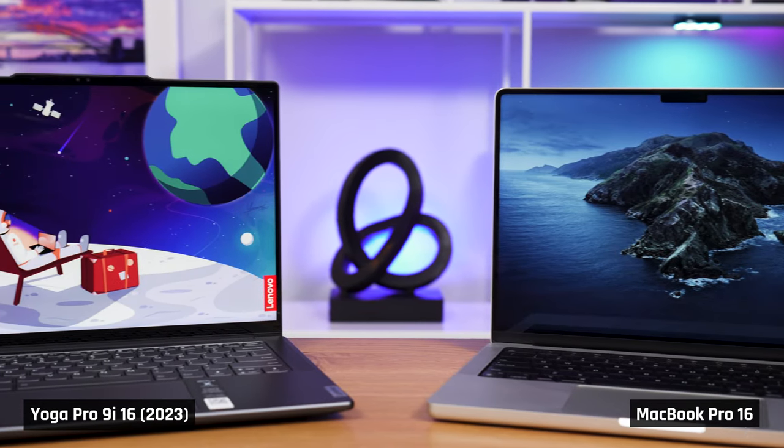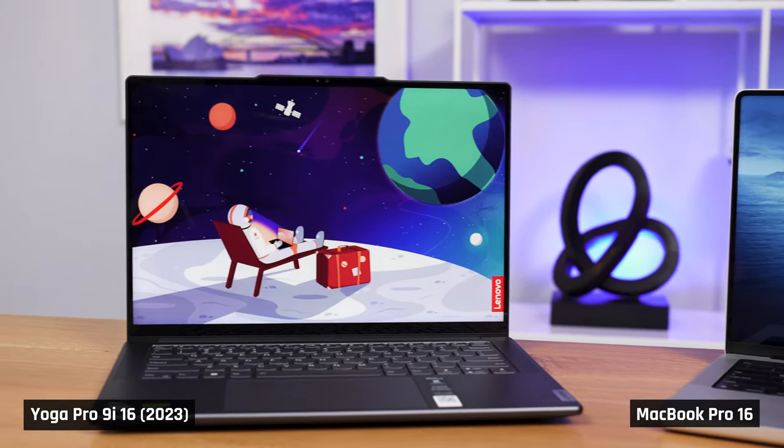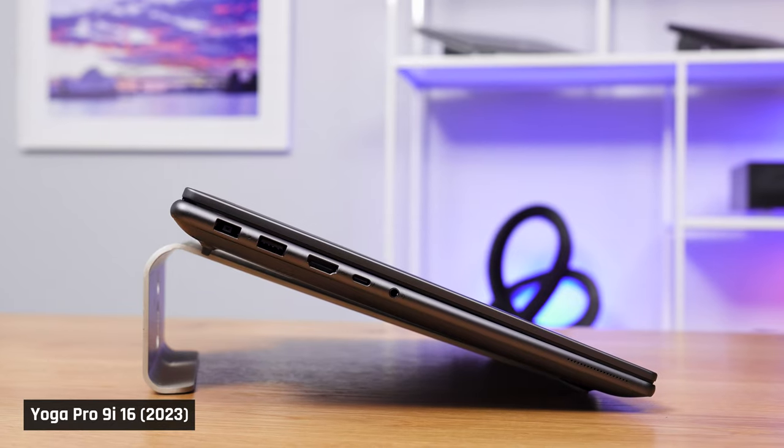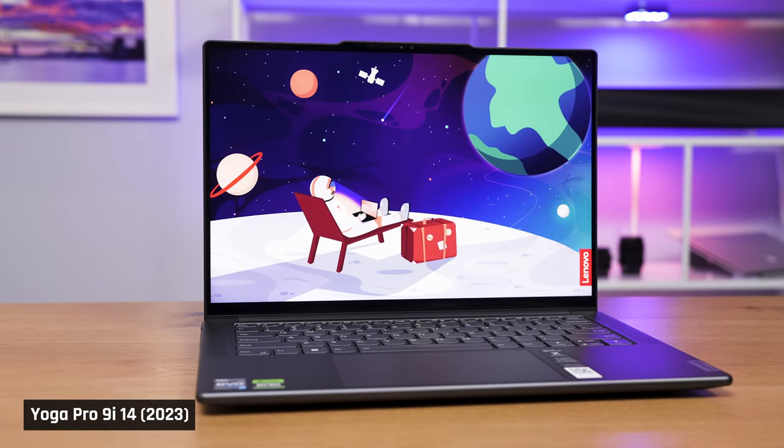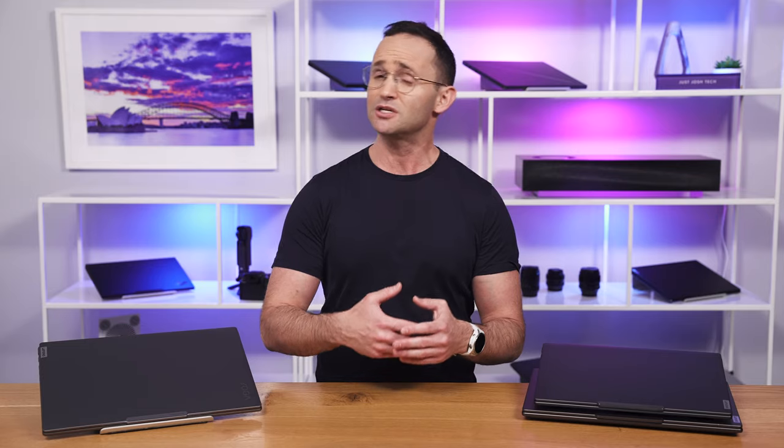If there was a Windows equivalent of the MacBook Pros, these were it. But neither were perfect. The 16-inch had poor port selection and a small battery for a laptop this size. The 14-inch, on the other hand, did have some audible fan noise — certainly not anywhere near the worst we've heard, but it was there.